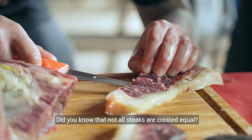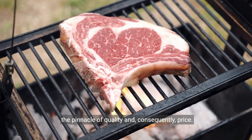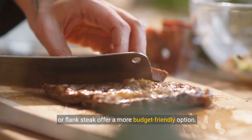Did you know that not all steaks are created equal? Prime cuts like filet mignon and ribeye stand at the pinnacle of quality and consequently price. But for those looking for value, cuts like sirloin or flank steak offer a more budget-friendly option.